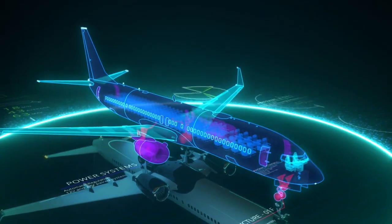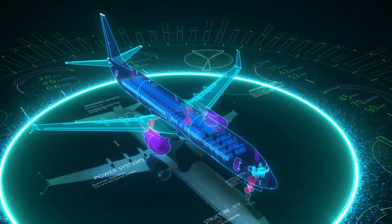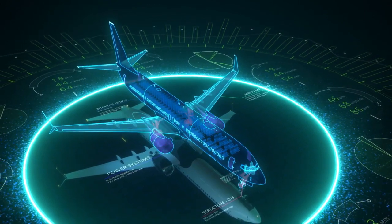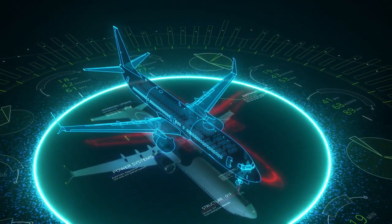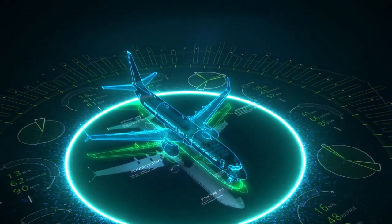With over 350 million data objects migrated — possibly the largest in the industry — and at a 99.5% accuracy rate, they standardized on a common data model with fully integrated mechanical design, electrical design, and software and interfaces to SAP.